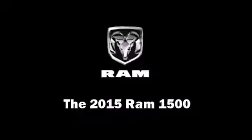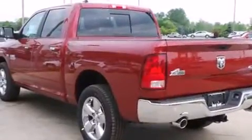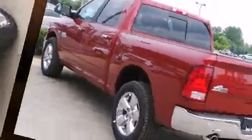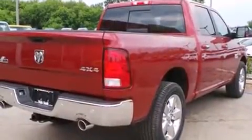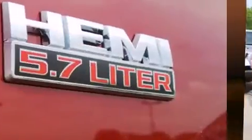This 4-door, 5-passenger truck offers the latest in technological innovation and style. Under the hood, you'll find an 8-cylinder engine with more than 350 horsepower, providing a smooth and predictable driving experience. 4-wheel drive allows you to go places you've only imagined.